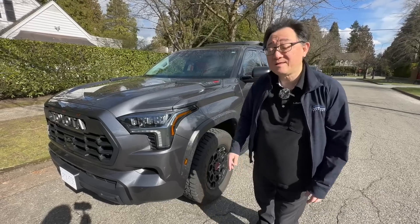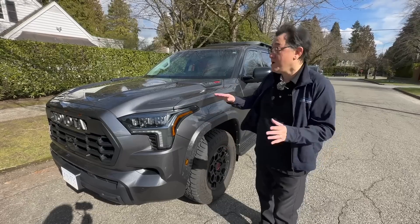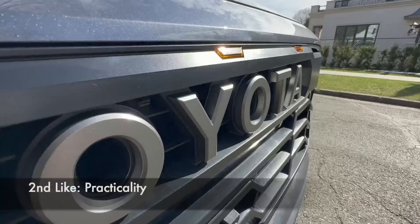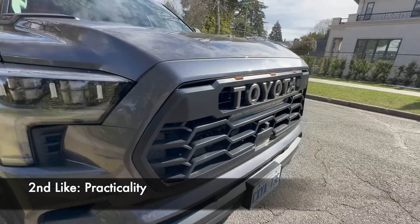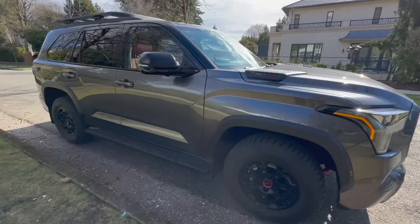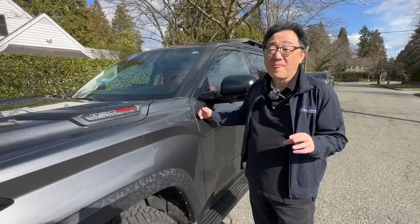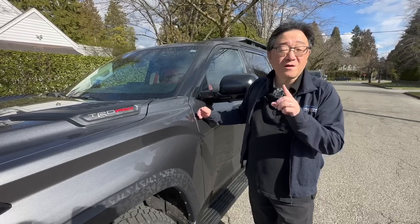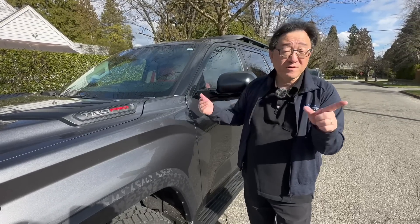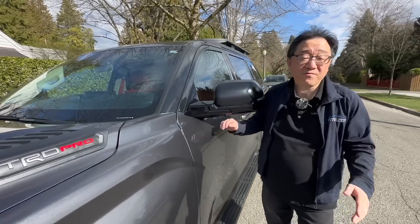The second thing I really like is the practicality and functionality, because this thing is really big — so big it's hard to park in a city driving area. But in terms of spacing, the front, middle, and even the third-row spacing is actually pretty good. I'm not too crazy about the cargo space when the third seat is up — more on that later — but otherwise the overall practicality is very good.